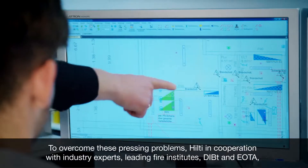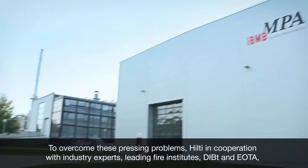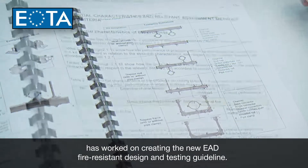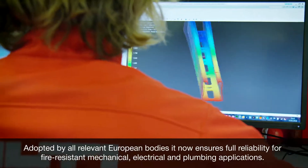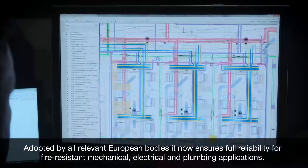To overcome these pressing problems, Hilti, in cooperation with industry experts, leading fire institutes, DIBT and IOTA, has worked on creating the new EAD fire-resistant design and testing guideline. Adopted by all relevant European bodies, it now ensures full reliability for fire-resistant mechanical, electrical and plumbing applications.